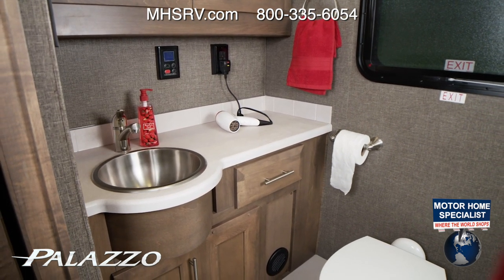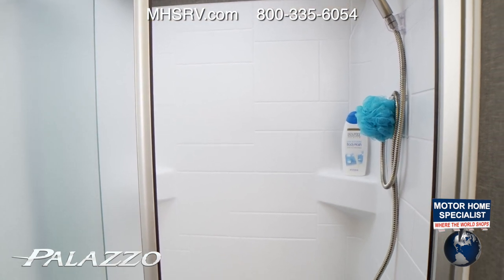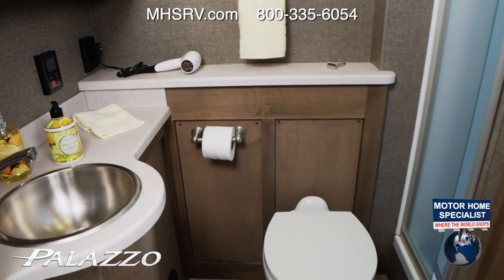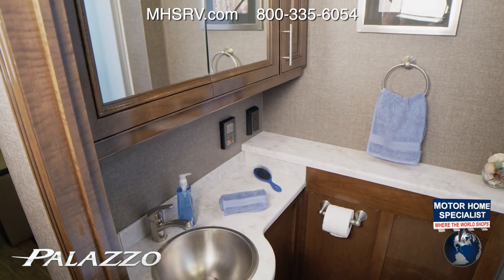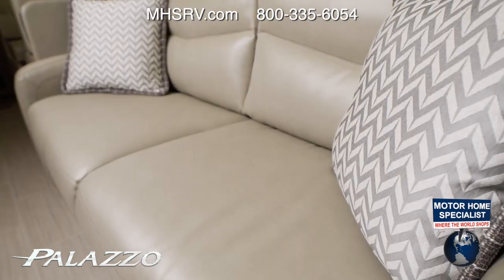You'll feel pampered in the large bathrooms the Palazzo offers. There is room to stand and move in the oversized shower with glass door, and the Palazzo features tankless hot water. You have your sink surrounded by spacious countertops, a porcelain toilet, a medicine cabinet, and more storage options for fresh towels.